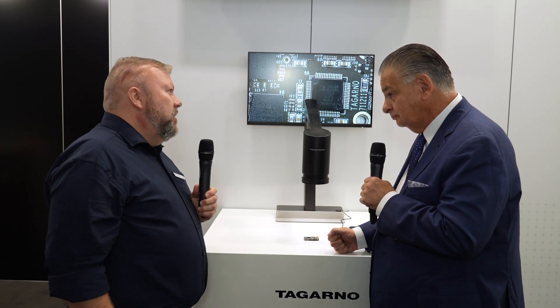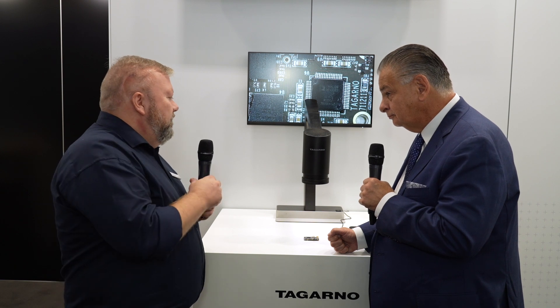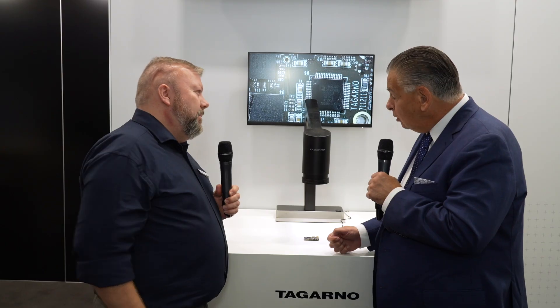It gives us a lot of image processing power. That also means this is a standalone system — you don't need any external computer. You can put it on your desk and it operates right away. And by putting it on a network, you have the ability to download different software applications depending on what you are using the equipment for.